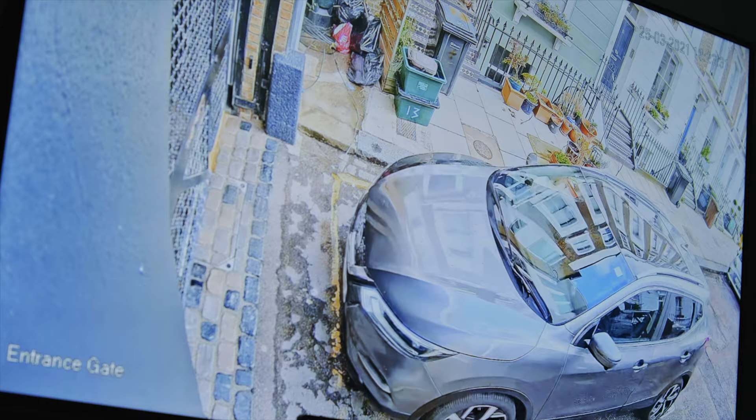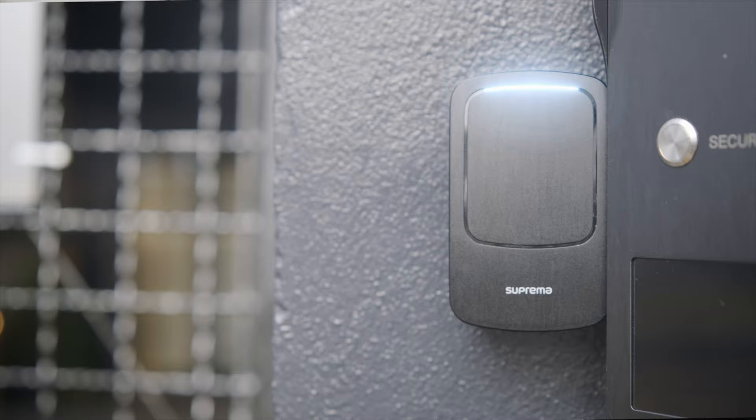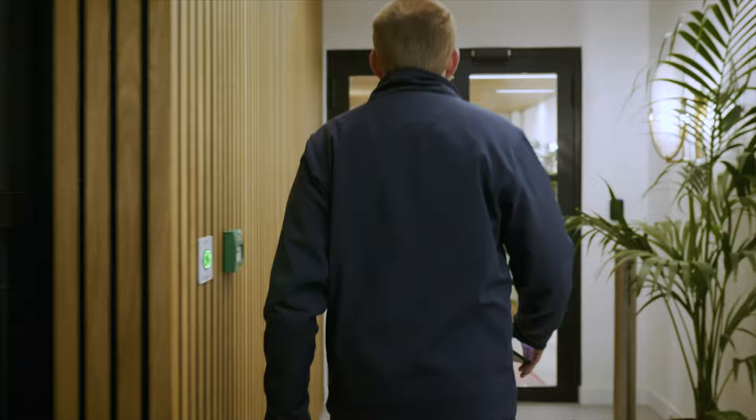The installation process couldn't have been easier. Everything is so easy to integrate with other systems. With the video entry that we have in the properties as well, it all interlinks, and throughout the properties in the UK, they all talk back to the server location.